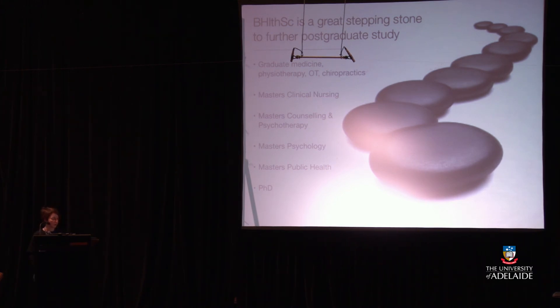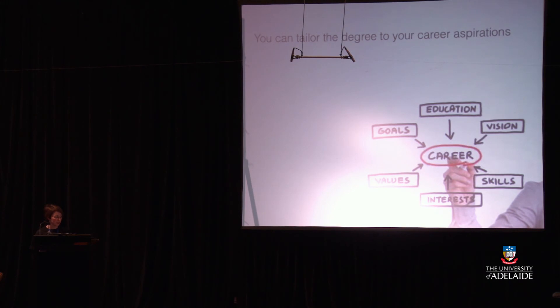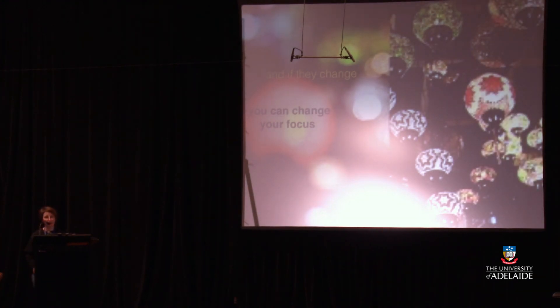The Bachelor of Health Sciences is a great stepping stone to further postgraduate study. Lots of students use it as a stepping stone to graduate medicine, postgraduate physiotherapy, OT, chiropractics, and paramedics. At this university you can also do the Masters of Clinical Nursing, Masters of Counselling and Psychotherapy, and Masters of Psychology after qualifying through the honours year. The Masters of Public Health is available for those with some work experience, and you can follow the pathway through honours to a PhD in a research career in Health Sciences. You can tailor the degree to your career aspirations, and if they change, you can change your focus without changing your degree.